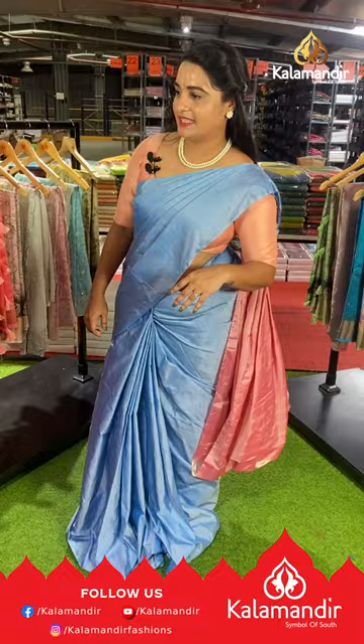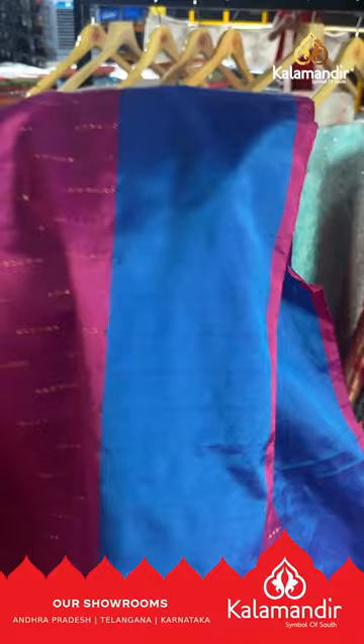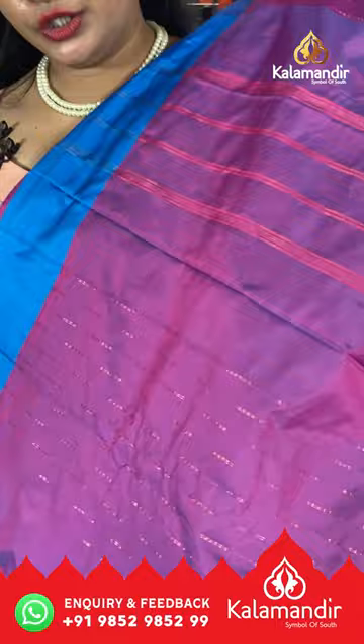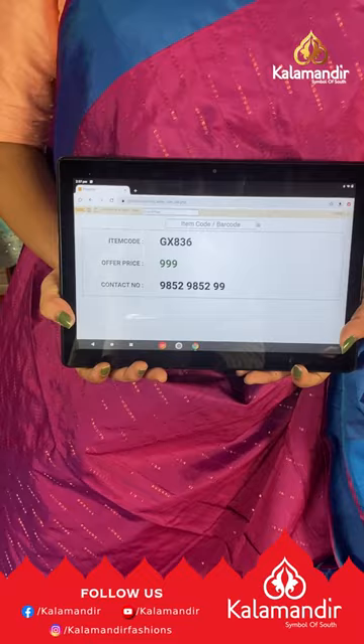Next saree is in magenta with a rama blue color combination. The body has dot buttis with a contrast plain border. The pallu is contrast with dots and lines, paired with a self-color plain blouse with border. Saree code GX836, price ₹999. To buy, take a screenshot and share on our WhatsApp number.